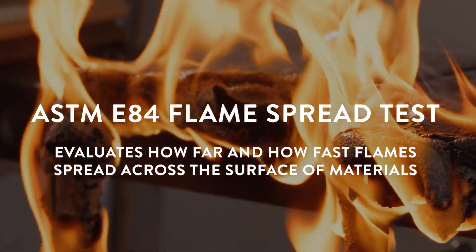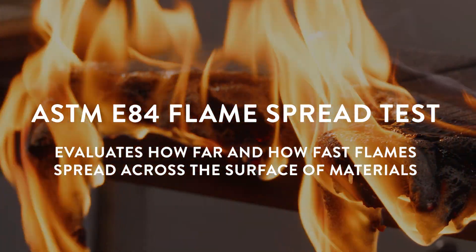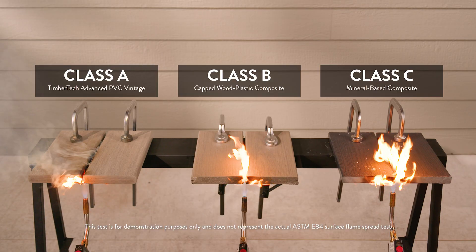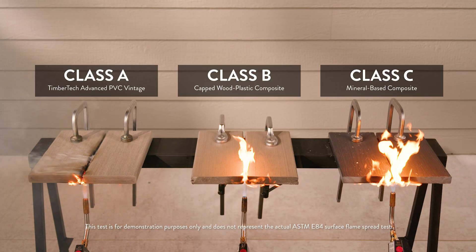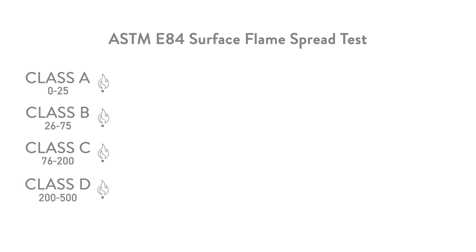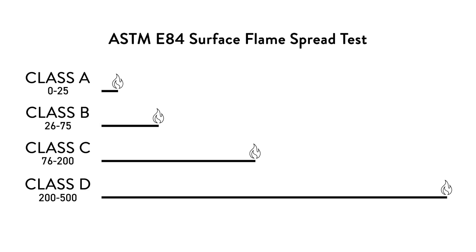Flame spread ratings make a difference when it comes to fire-resistant decking. In the ASTM E84 surface flame spread test, building materials are given a classification based on how far and how quickly flames spread across their surface. Materials are rated on a scale from A to D, with Class A offering the highest level of fire resistance.